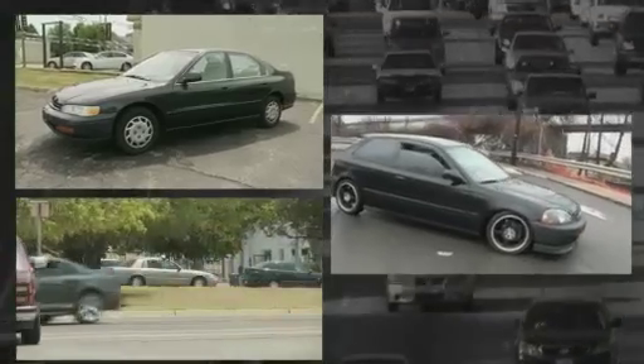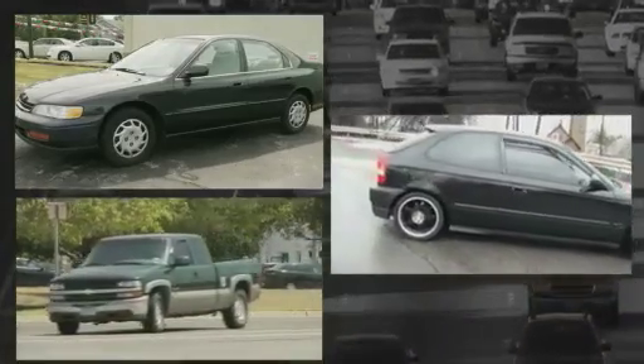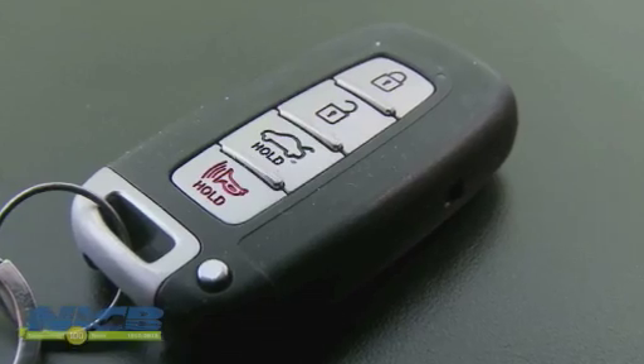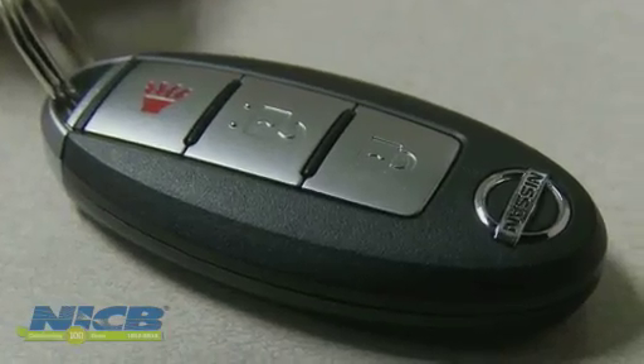Older model cars have dominated the Hot Wheels top 10 list in recent years, especially models that were made before 1997. That's when manufacturers introduced key code technology, making it much more difficult to steal a car.